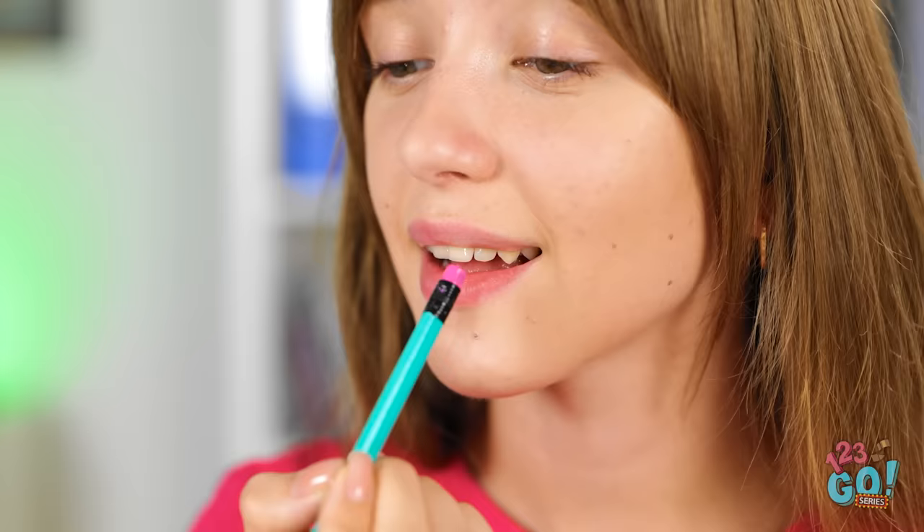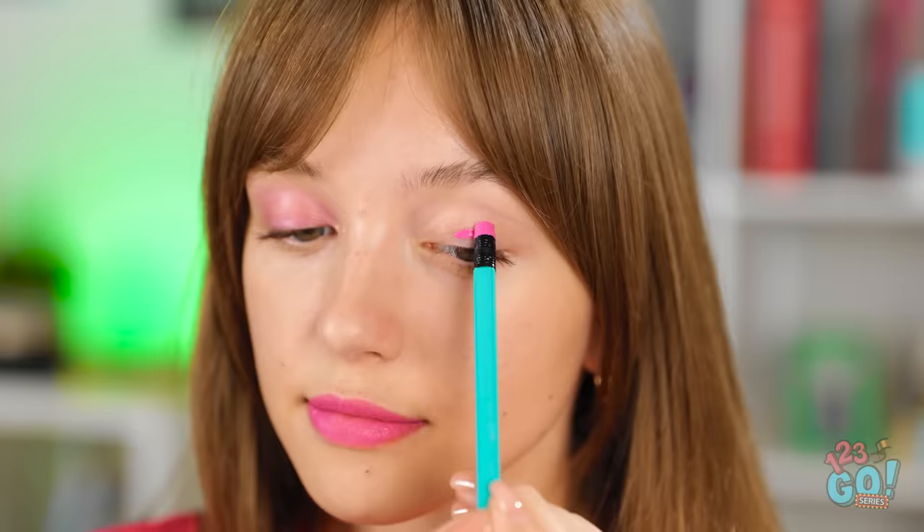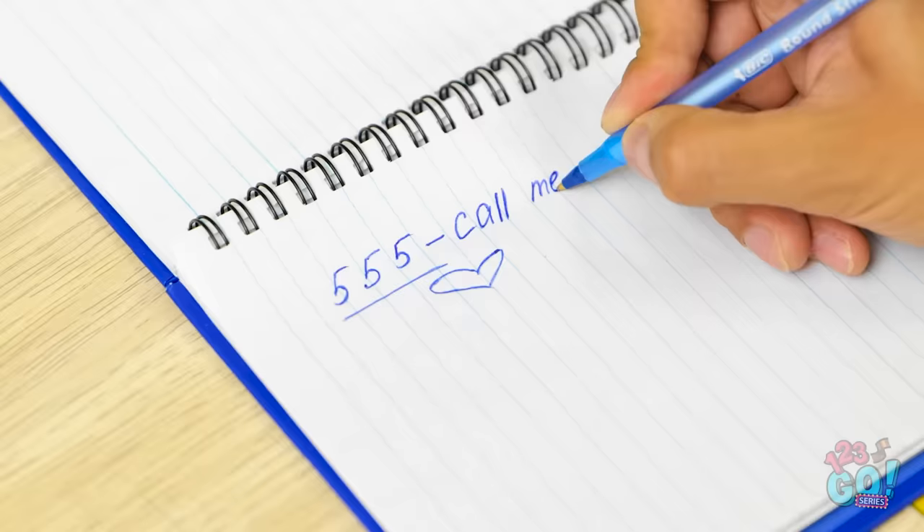Just run the end of the pencil over your lips. And if you want some eyeshadow, just dab on a little. It even works as a blusher! Let's try this again. Hi! Hey. How's things? It's working! We should hang out sometime. Yeah, that would be great.